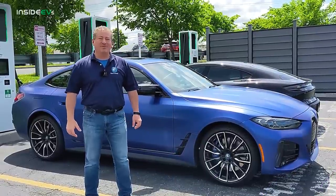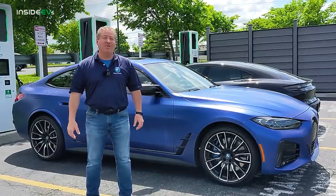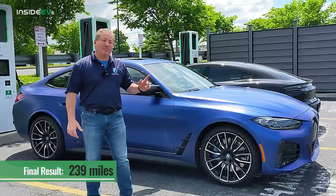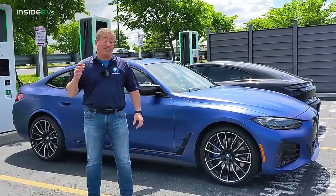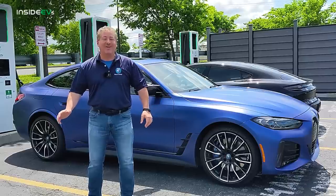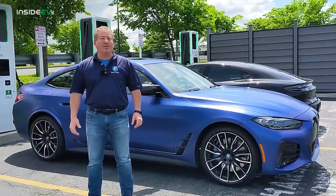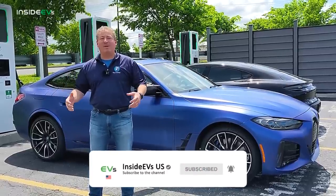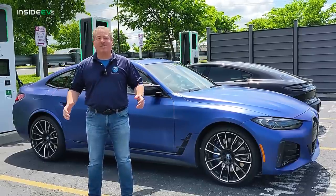We made it to the Electrify America DC fast charge station with a great final quarter: 66 miles in the last leg, finishing with 239 miles driven — blowing past the 227-mile combined EPA range rating for the i4 M50. Now I really want to test the rear-wheel-drive i4 with its 301-mile EPA rating to see if we can pass that too. We'll put in a request with BMW as soon as this video is done editing. That's a wrap on today's range test. I hope you like what we're doing here on the Inside EVs YouTube channel — please click subscribe and follow us on social media so you don't miss any upcoming EV first drives, range tests, charging tests, and more. Thanks for watching.